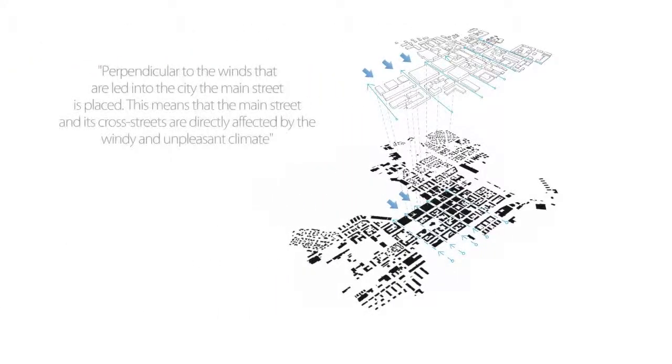Since Luleå city is a peninsula, wind speeds in and around the city centre are mostly above average when compared to other cities. These winds are led through the built environment from the south to the north harbour. The main street in Luleå, Storgatan, is located in a perpendicular direction to the wind tunnels, meaning that this main street and its cross streets are directly affected by the windy and very unpleasant climate.